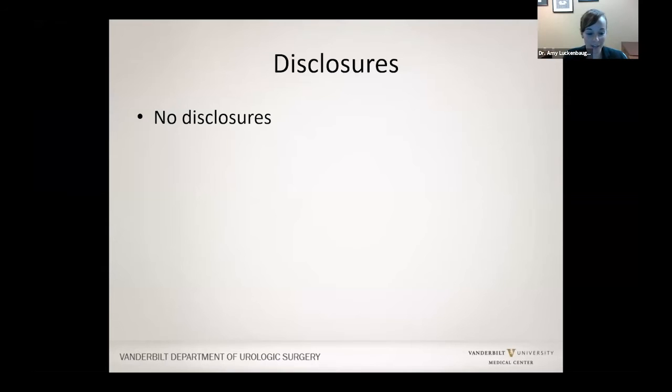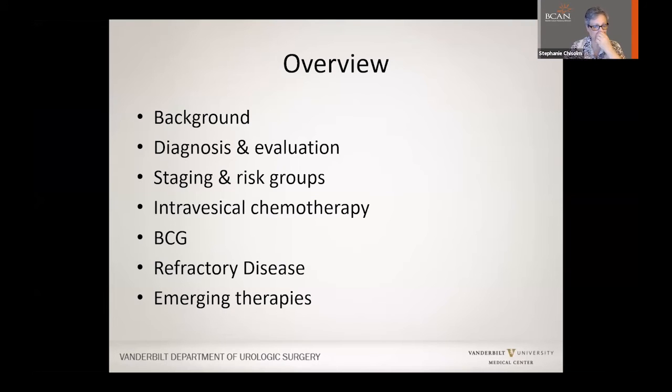Thank you so much for having me. I have no disclosures that are relevant to this talk. I'm going to try to cover a lot of information and leave about 15 to 20 minutes for questions at the end. The outline covers the background, diagnosis and evaluation of non-muscle invasive bladder cancer, staging, the different risk groups and why they're important, and various treatments as well as emerging therapies.